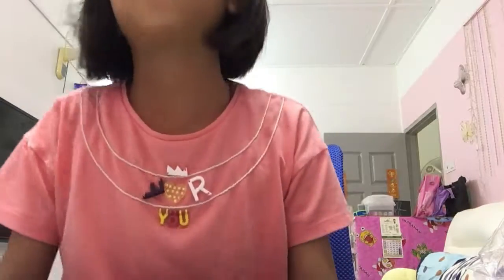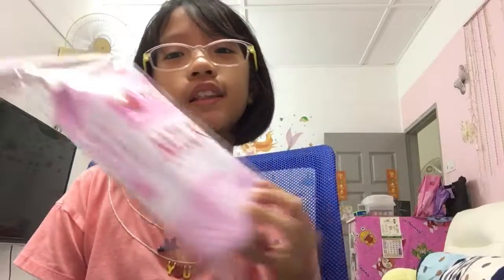Hey guys and welcome back to my video. That day I was in Texco Extra and we got into the store and I saw a beautiful pencil box. Something, I don't know, something that is very beautiful. And I want you guys to guess what is this — can you guys guess what this is?